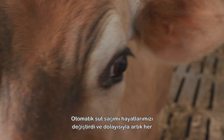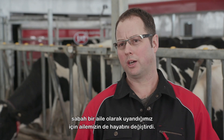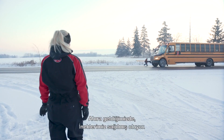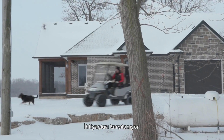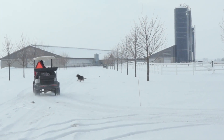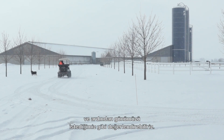Automatic milking has changed our family's lives in the fact that we now get up as a family in the morning, have breakfast together, put the kids on the bus, then we come to the barn — the cows are milked and taken care of. We can go to the office, check all our reports, see which cows we have to deal with.